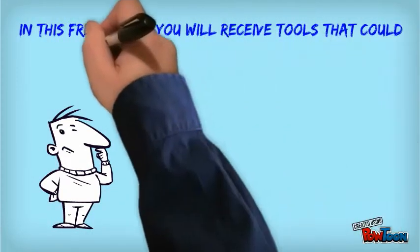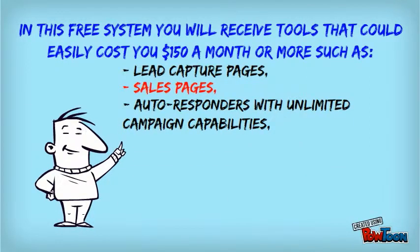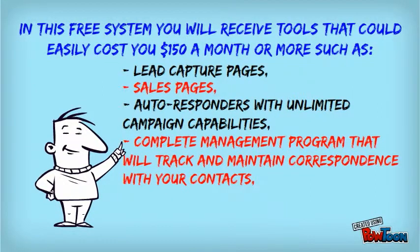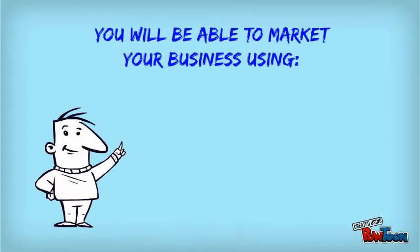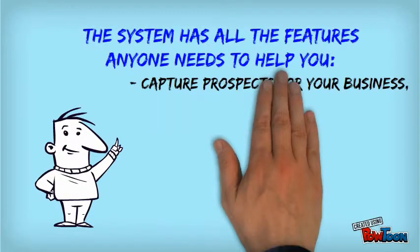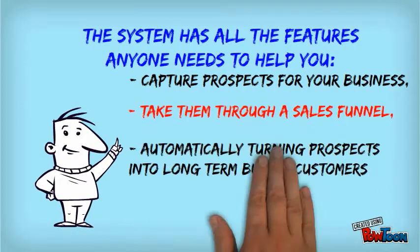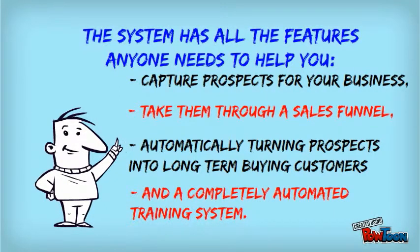In this free lead system, you will receive tools that could easily cost $150 a month or more, including features such as lead capture pages, sales pages, autoresponders with unlimited campaign capabilities, and a complete management program that will not only track and maintain correspondence with your contacts, but will notify you any time someone opens one of your emails or clicks on your site. You will be able to market your business using email, video email, or text marketing. The system has all the features anyone needs to help capture prospects or leads and take them through a sales funnel, automatically turning prospects into long-term buying customers.